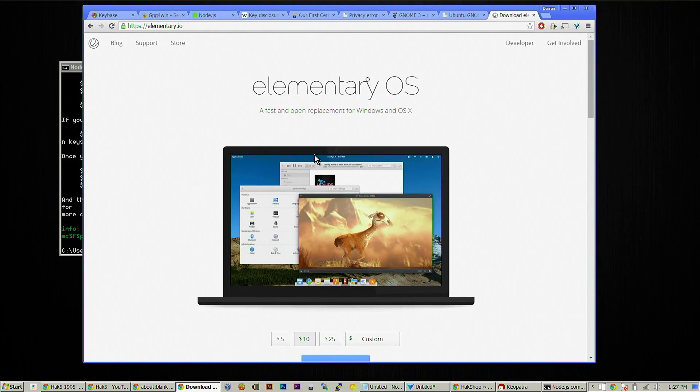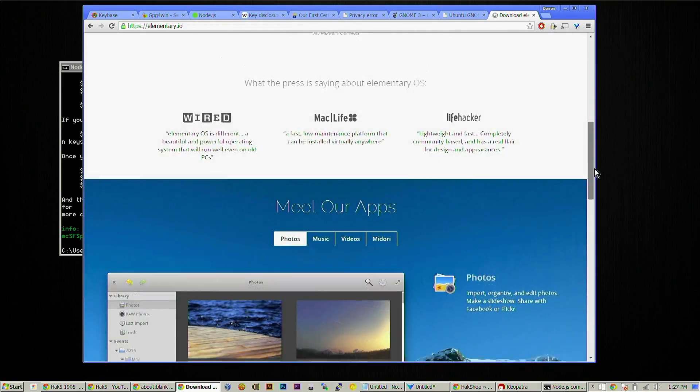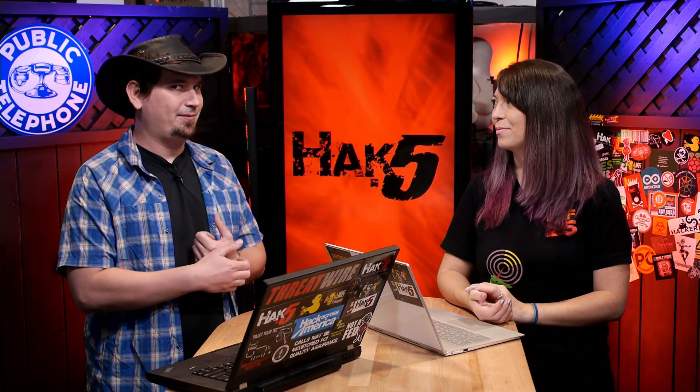I also totally love Elementary OS. If you guys haven't checked this out — imagine if OS X and Ubuntu had a baby. That's pretty much it. It's just gorgeous. It's Ubuntu under the hood, which I know and love. As far as newbies getting into Linux, I feel like it's the new up-and-coming thing — I'm recommending this over Mint now.